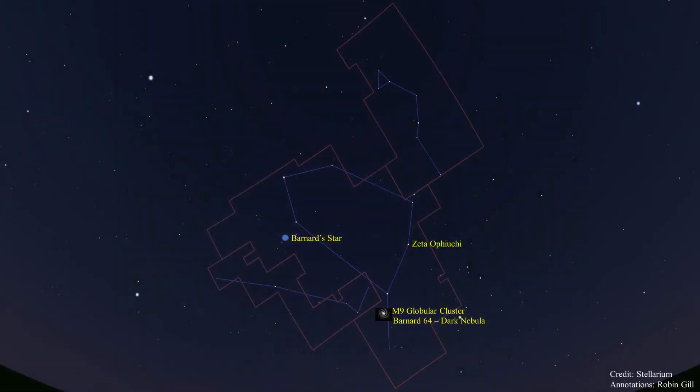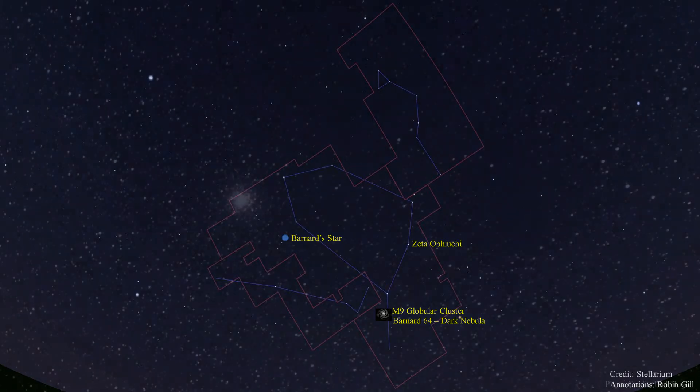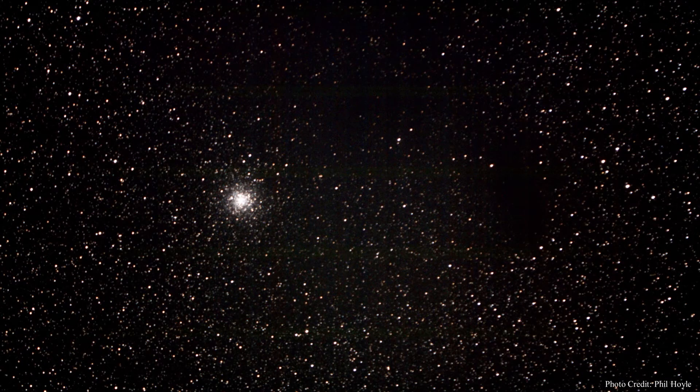Now let's look at some deep sky objects. Ophiuchus has several globular clusters and dark nebulae. I'd like to start by showing you one of each: M9 and Barnard 64. This photo was taken by Phil Hoyle, one of our Astronomy Club members. M9 is the globular cluster on the left and Barnard 64 is the dark nebula — the two areas devoid of stars — to the right of M9.